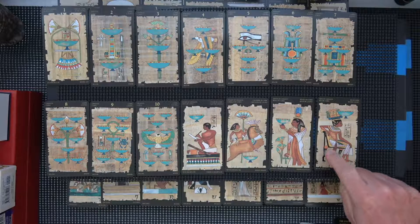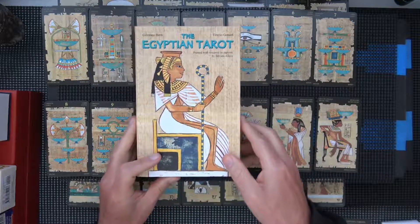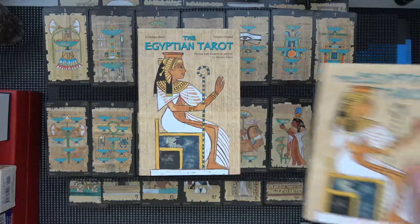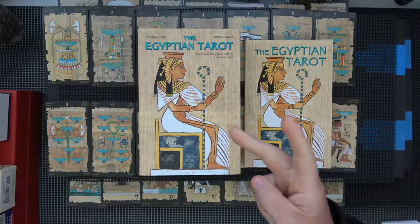Here are the chalices or cups - it would have been interesting to see the actual art. Anyway, that was a quick show of the Egyptian tarot. Put the book in there, and with that I will say peace.